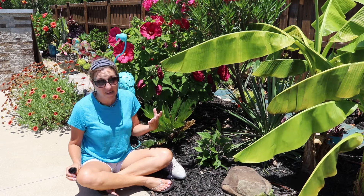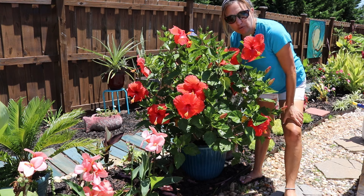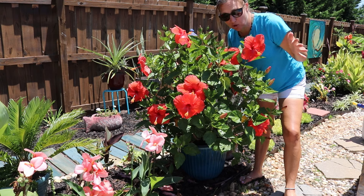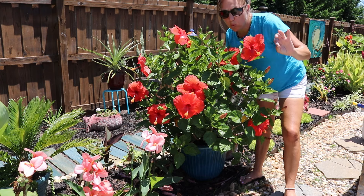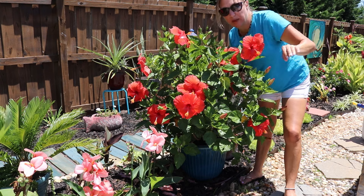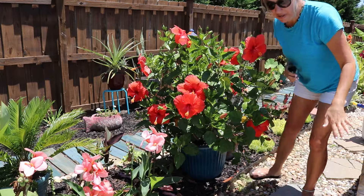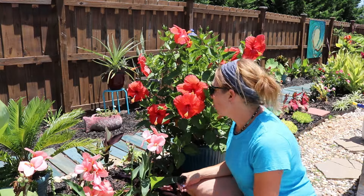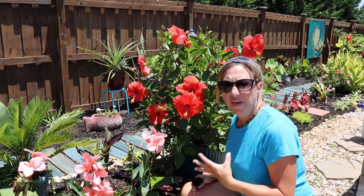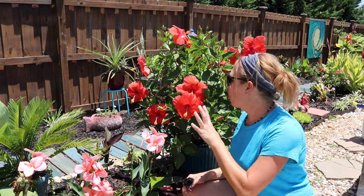Another difference between the two styles is the color varieties available. Both have red, pink, and white options, but tropical style hibiscus gives you more variety — you get peach, orange, and hybrid varieties with mixes of colors. So the color selection is a notable difference between the two.